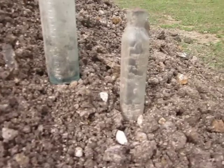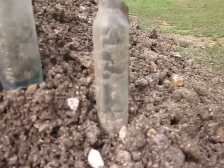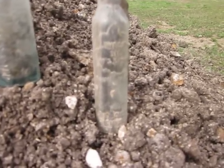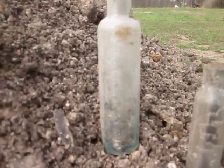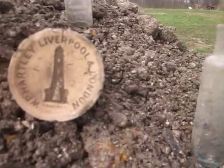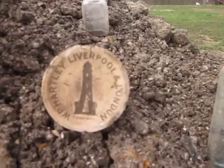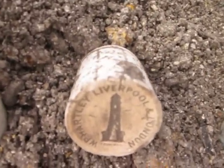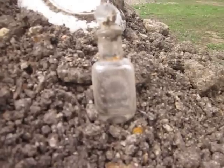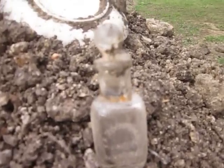A couple of nice oil bottles. This is Omega Oil — it's green and embossed. This is Mrs. Wilson's soothing syrup. This here is a little crock — W.P. Hartley, Liverpool, London — it's a little food jar. This here is a C.B. Woodworth and Sons out of Rochester, New York, with the stopper.